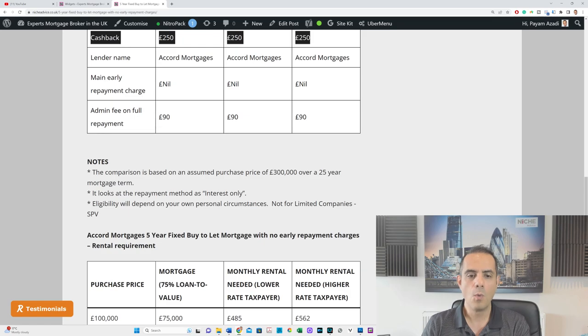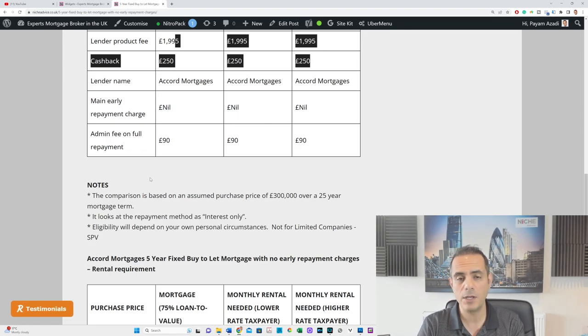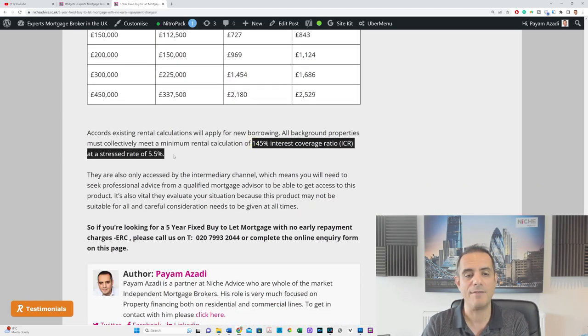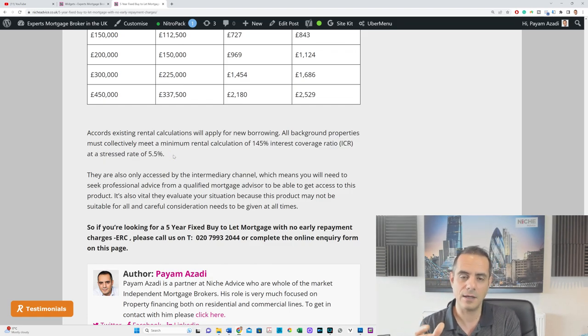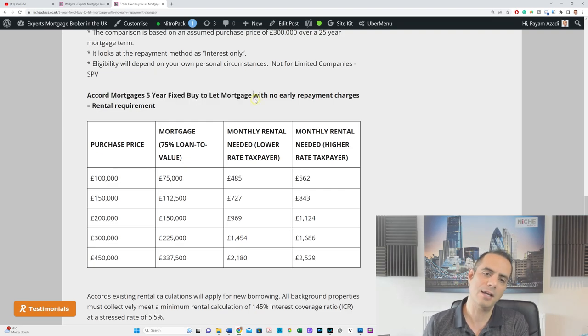So what's not great about this product? First, it's not available for limited company special purpose vehicles — Accord will only do it under personal names. Second, the maximum number of applicants is two, so you can't have four applicants on there. Third, Accord is a mainstream lender, which means they will stress test not only this property but also any background buy-to-let properties you've got. The stress ratio is 145% at 5.5%, which is pretty standard but not the best in the market — so all your buy-to-lets in the background have to meet affordability and stress test criteria.